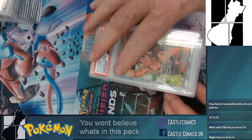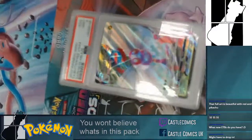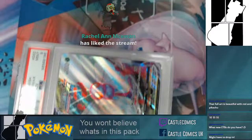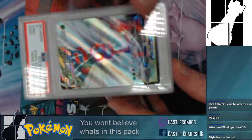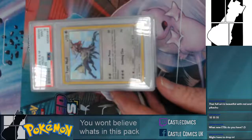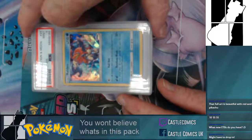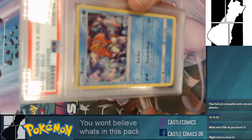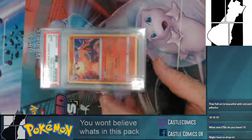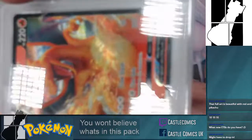Here are our full art trainer cards: Hiker, Cinderace, fee — all at nine. Butterfree at nine, Leafeon nine, Leafeon nine, Charmander at a nine, Charmander at a nine from Hidden Fates, Titania all at a nine. These are all PSA graded. Caitlin at nine, Green's Exploration at a nine, Zeraora at a nine — still got tons to go, maybe about halfway through.